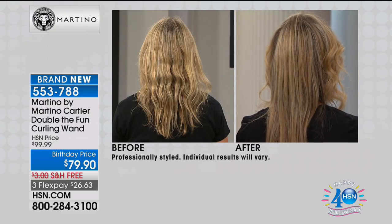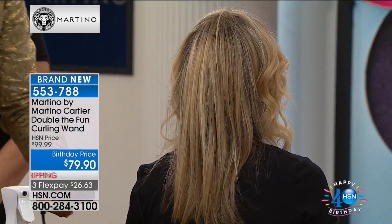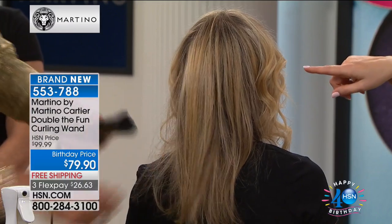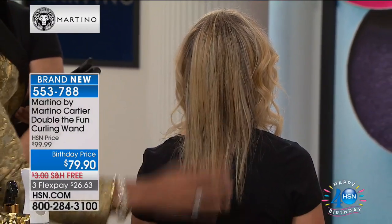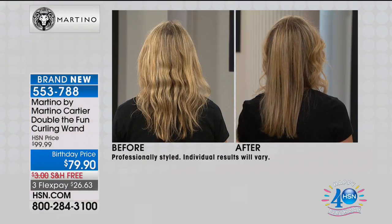This is how easy it is — you just grab a big chunk of hair, stick it in, and pull it. Did you see that glide? Is that the 24-carat gold-plated plates? Yes — 24-carat, and that is certified. We had to prove that this is true 24-carat plated.